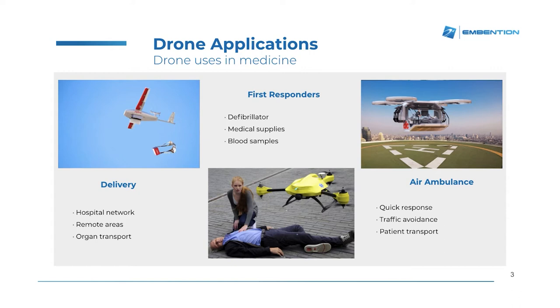The second application will be to establish a hospital network, so we can quickly bring all kinds of supplies from one hospital to the other. The second area in which drone technology is growing is the first responders. In many applications, we need to bring different kinds of supplies — that might be a defibrillator or medical supplies — from one point to the other, because there has been an accident or something is happening requiring a fast response.